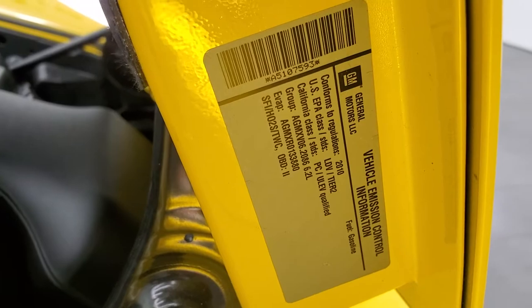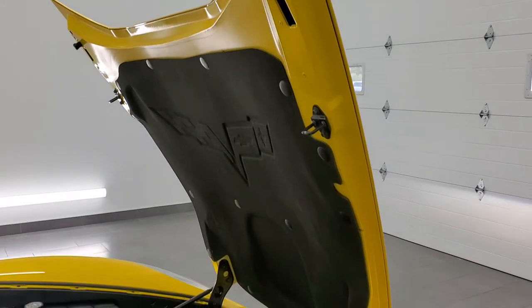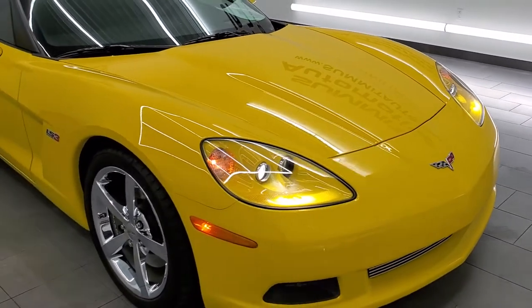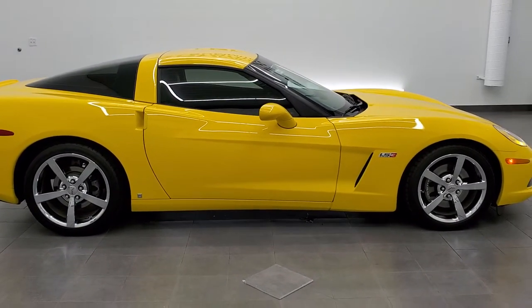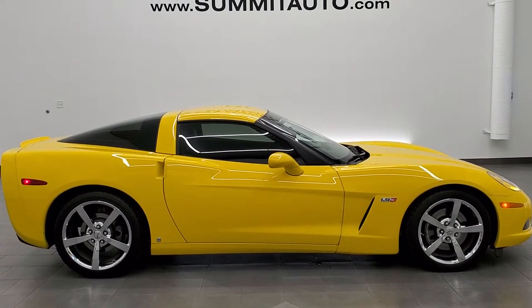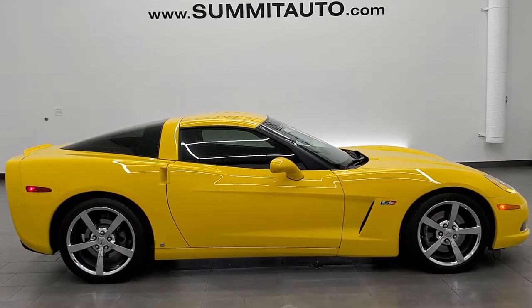This car is 100% ready to go. I would highly recommend it from a quality and condition standpoint. To see more pictures of this Corvette or one of our other 450 new and used cars, trucks, SUVs, minivans, Wranglers, Corvettes, Camaros, Challengers, Chargers, Mustangs, GT500s — you name it — go to www.summitauto.com. Full pictures and descriptions of every single vehicle from two locations, all at summitauto.com.